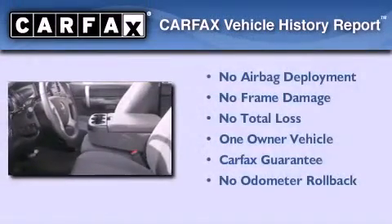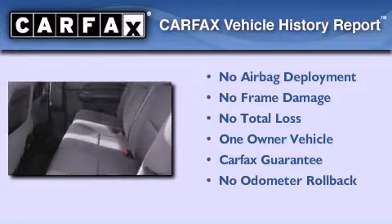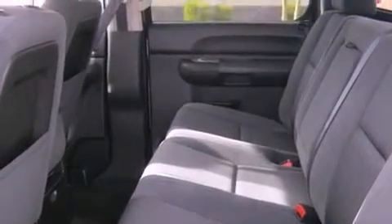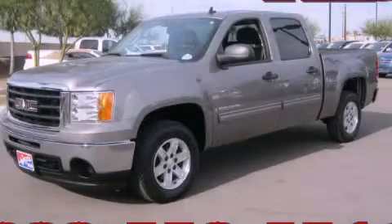This GMC has had only one owner and it qualifies for the Carfax buyback guarantee. This vehicle is sure to sell fast — call and arrange your test drive today.